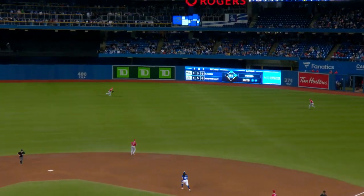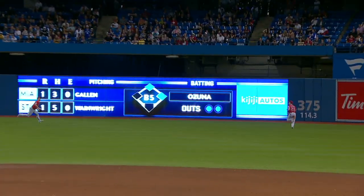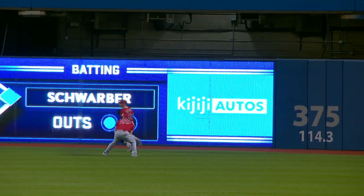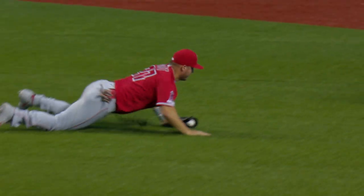Out toward right center field — Trout giving chase, dives, and he makes the catch! Nice play by Trout on a ball slicing away from him! One down! Boy, from our angle I didn't think he had a shot at all getting to that baseball.